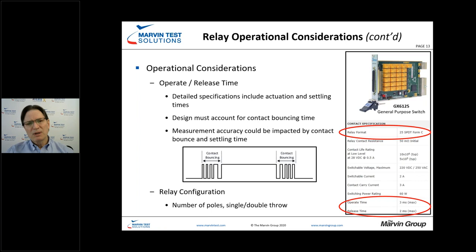Operational considerations for operate and release times are tricky as well. When we close a relay and immediately apply a source and take a measurement, we run the risk of inaccurate measurements because of contact bouncing. The operate time for many manufacturers takes this contact bouncing into account, so we need a little bit of settling time before we actually perform our tests and measurements. Keep this in mind during sequencing in your test software.